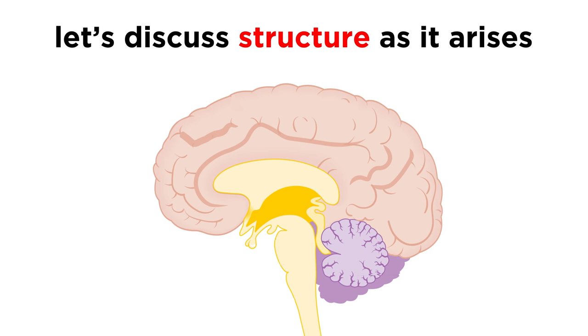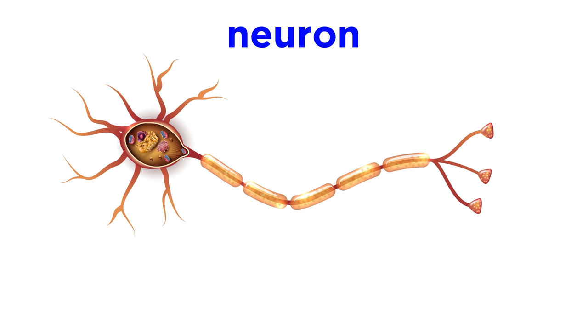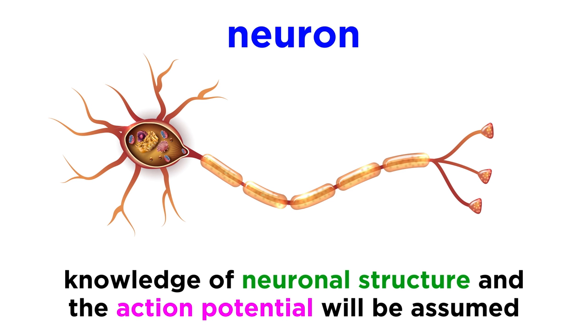We will discuss these divisions and smaller subdivisions within as necessary throughout the course. Zooming in further, inside all of these regions we will find specialized cells called neurons, which we also learned about in the anatomy and physiology course. Basic knowledge regarding neuronal structure and the generation of the action potential used to relay signals through the body will also be assumed from here on out, so if you need a refresher on those topics, be sure to check out the tutorial on nervous tissue before moving forward.